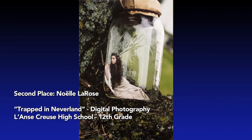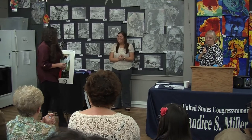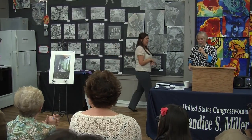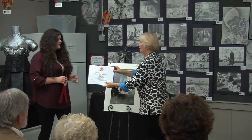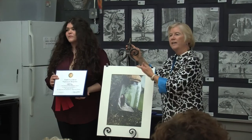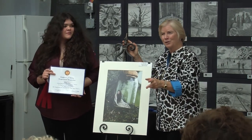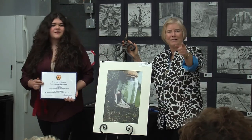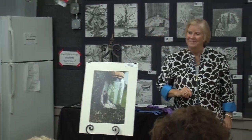Second place in the photography category is Noelle LaRose. Her piece is digital photography called 'Trapped in Neverland.' Noelle is from Las Cruz High School, 12th grade, and her art teacher is Janet Prange. She actually submitted two pieces of art — both are very, very beautiful.